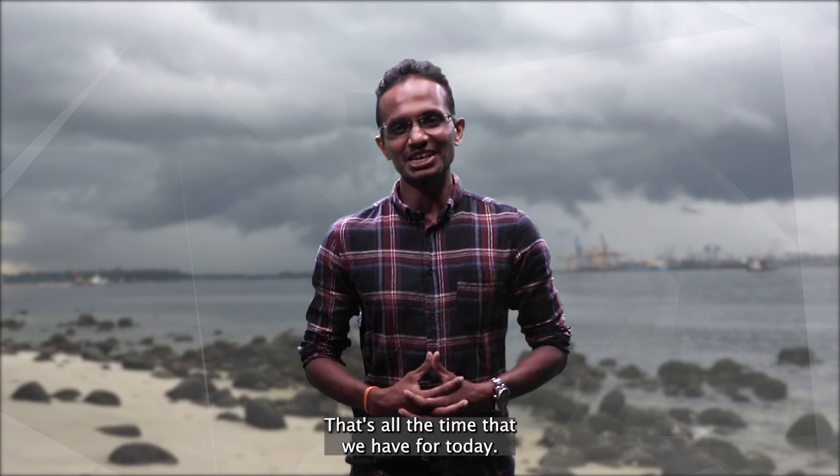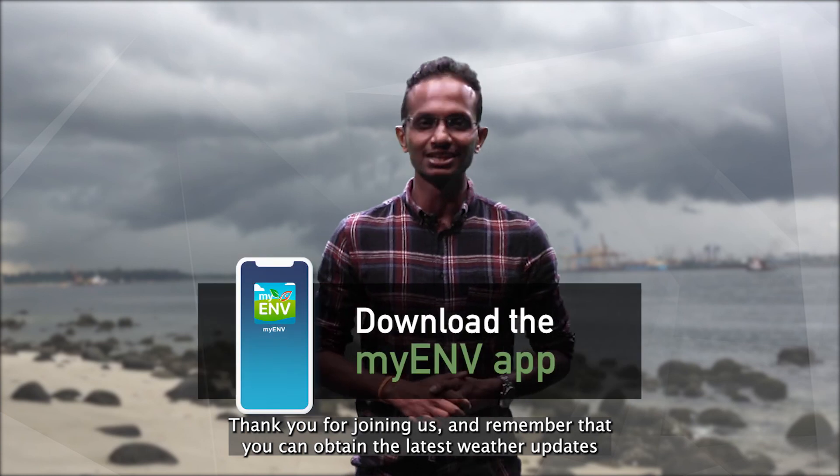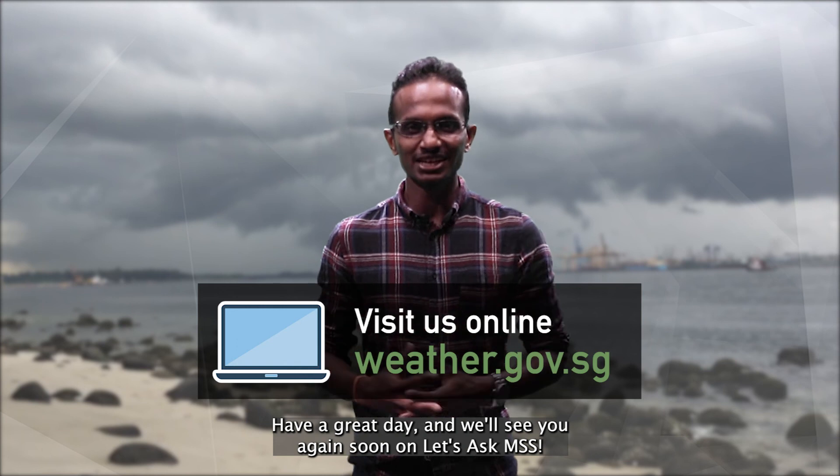That's all the time we have for today. Thank you all for joining us, and remember that you can obtain the latest weather updates from the MyAMV app and our website. Have a great day, and we'll see you again soon on Let's Ask MSS.